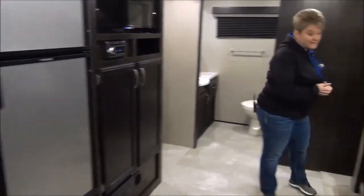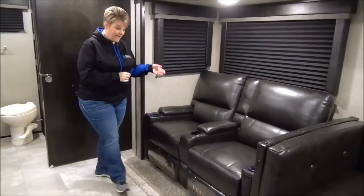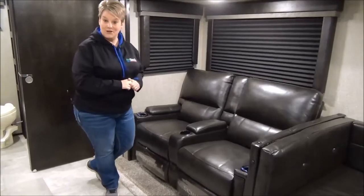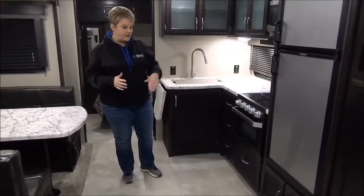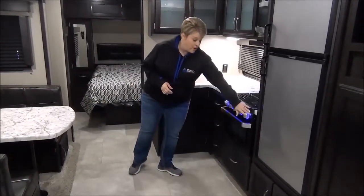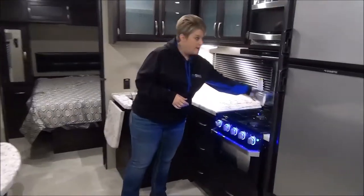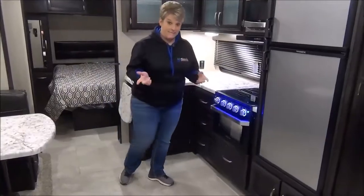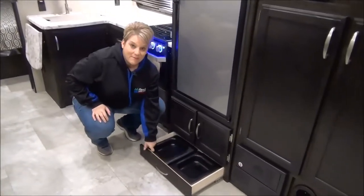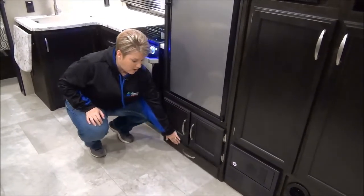Directly across from the entertainment system is the ever popular theater seats. These do recline and they have heat and massage on them as well, so camping in luxury. Kitchen area features the stainless steel package — you've got your 6 cubic foot fridge and freezer, the new Furion oven and stove with the 3-burner cooktop and the glass cover, your microwave. A great feature in the Grand Design products are the pet dishes, so you bring your furry little family members along with easy storage for their food and water right there, all tucked away.